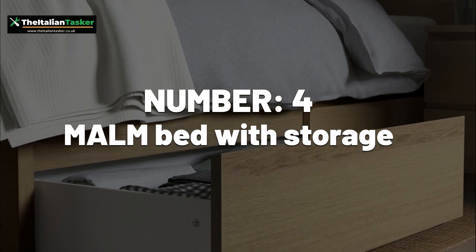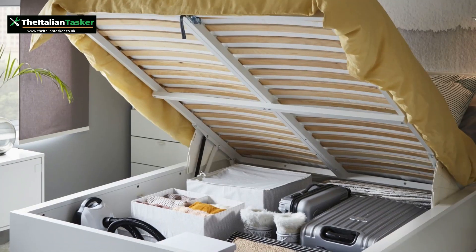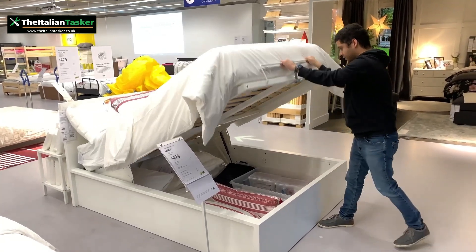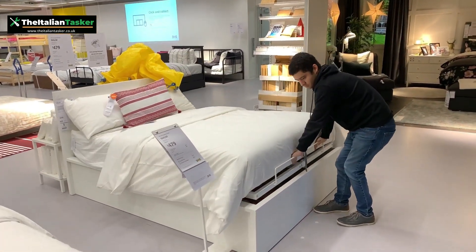Number 4: Malm Bed with Storage. The Malm Bed with Storage drawers can be a bit tricky because the drawers need to be aligned perfectly to slide in and out smoothly.